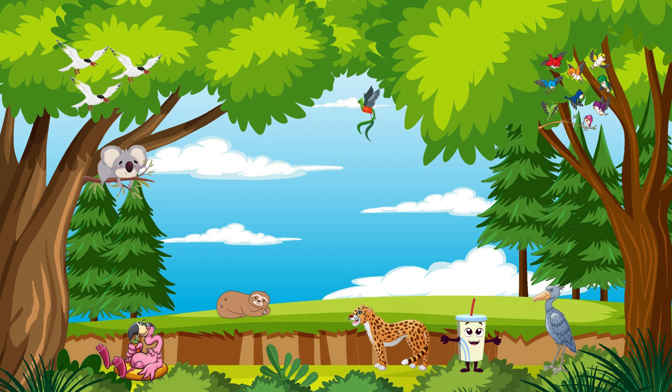Last but not least, let's meet the solitary sloth. These slow-moving mammals spend most of their lives in trees, hanging upside down. They have a unique lifestyle and move at their own leisurely pace.